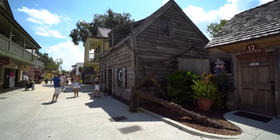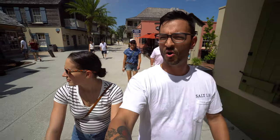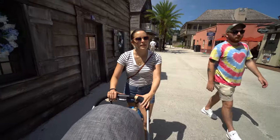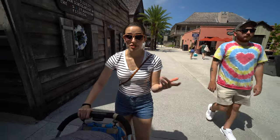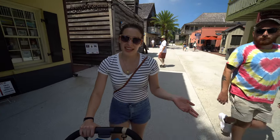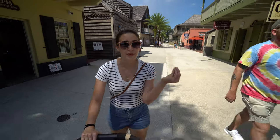Right now we're actually passing the wooden schoolhouse, which is the oldest school in St. Augustine. Something I also like about coming to St. George Street is that there are tons of historical things to read about, and you can stop and see any of the plaques and learn so much about America's history.